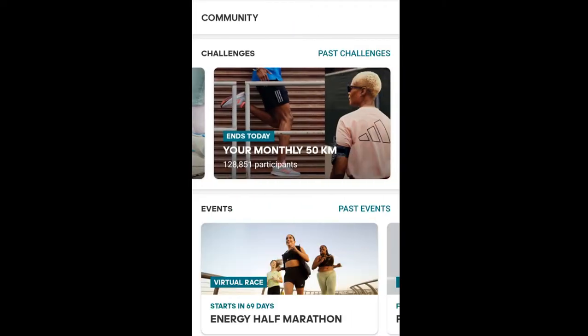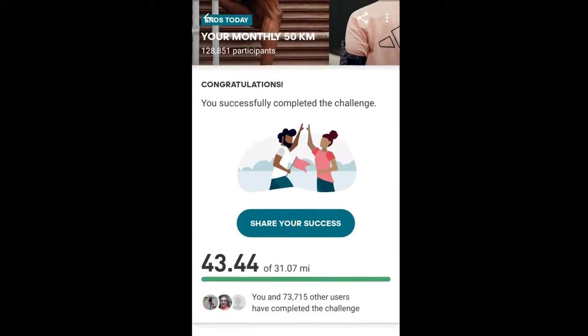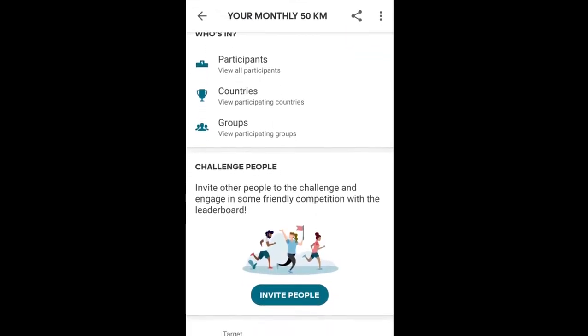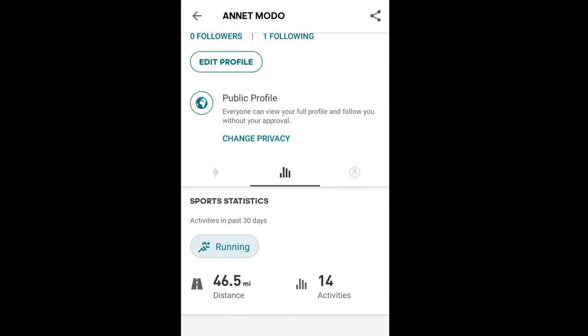Allow me to show off a little — in February I had a goal of running 50 kilometers and I achieved it way beyond that target. So allow me to brag a little!